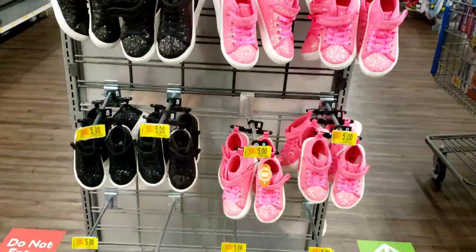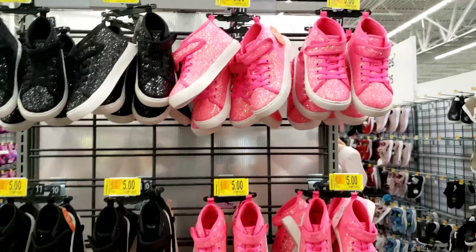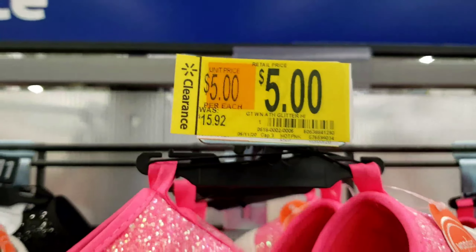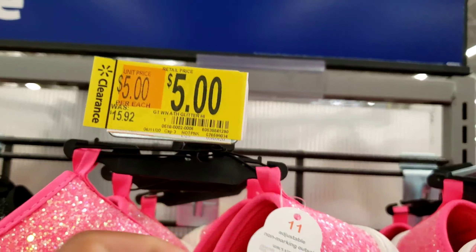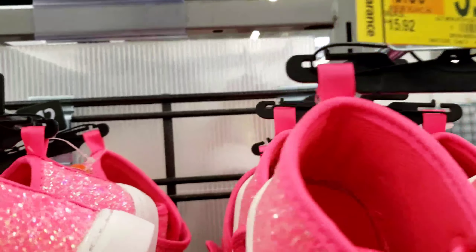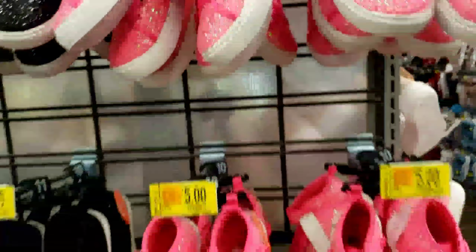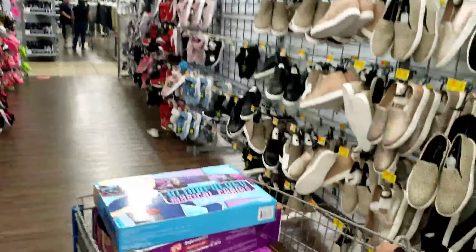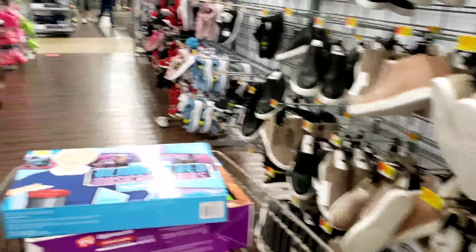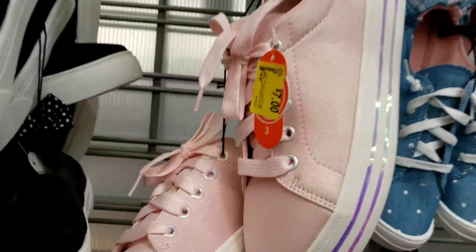Y'all, they have shoes on deck at Walmart for the low low — five dollars, not bad from fifteen dollars and ninety-two cents. My kids do wear Walmart shoes. Here's the barcode, guys. Stuff like this that they could wear with like a tutu or something — my kids wear everything. They wear name brand but they'll wear some Walmart too. Don't sleep on Walmart!